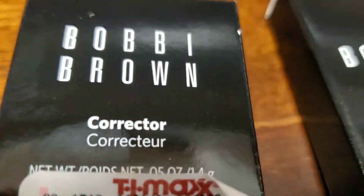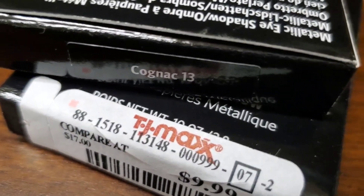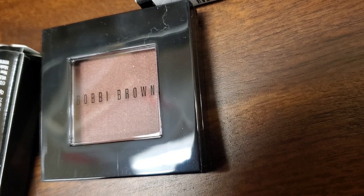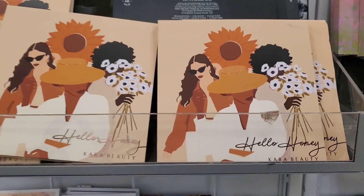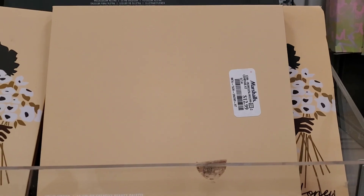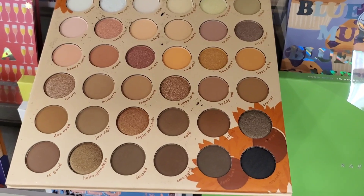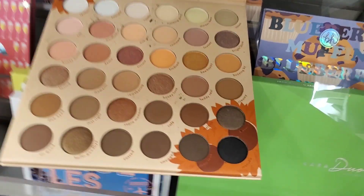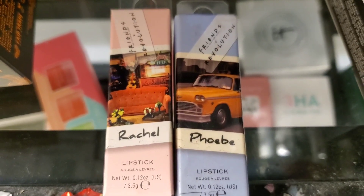They also had Barbie Brown metallic eyeshadows for $10 each in one shade. Then they had Kara Beauty Hello Honey Eyeshadow Palettes — I think we may have seen this before — for $13. One palette was open so I could show the shades; it has really gorgeous shadows. I love their eyeshadows.